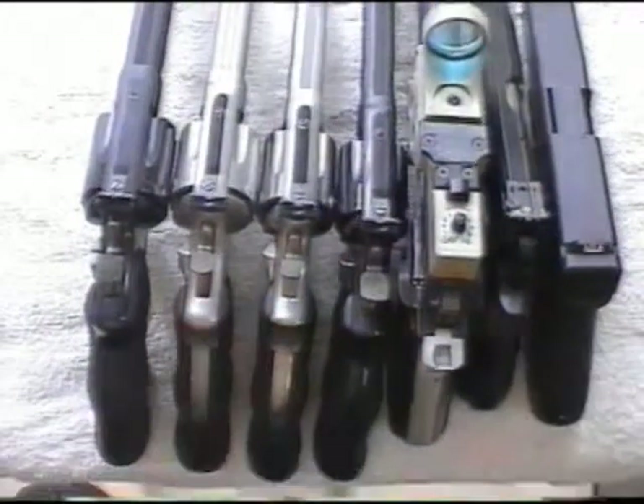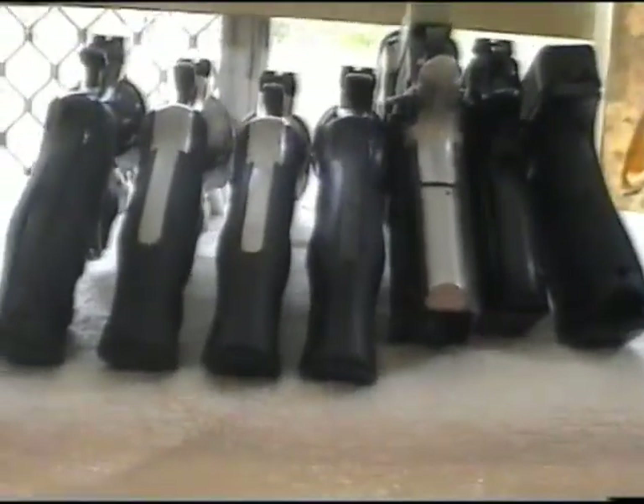A nice close-up showing the Glock G20 on the right and the .44 Magnum way on the left. Starting from the left we have the .44 Magnum, a .45, a .357 Magnum, .38 Special, .38 Super Caspian, 9mm CZ-85, and the G20 Glock on the far right.